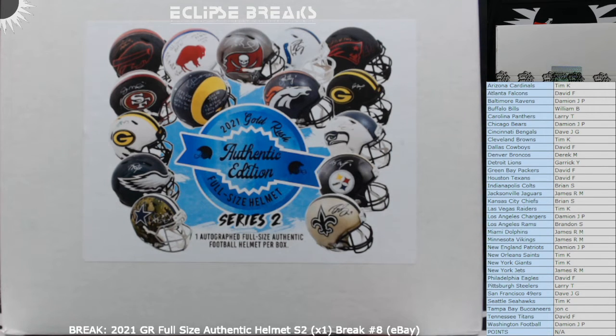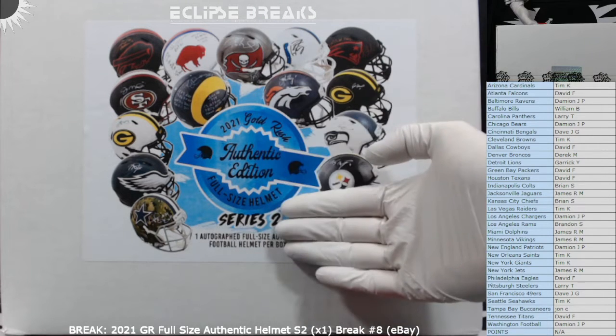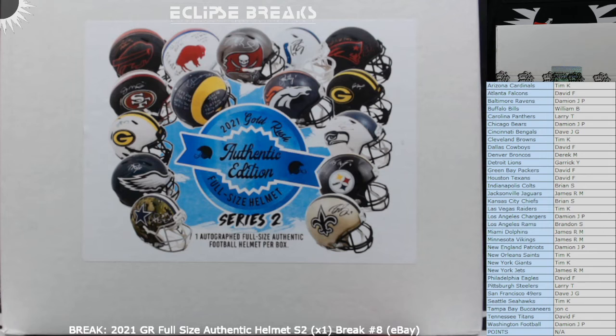Welcome to the break everybody. This is 2021 Gold Rush Football full-size authentic helmet Series 2 — 1x helmet. This is break number 8, Series 2 authentic. Appreciate you getting into the break tonight everybody.